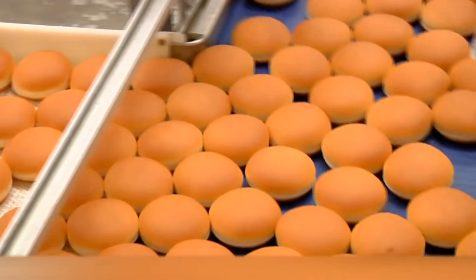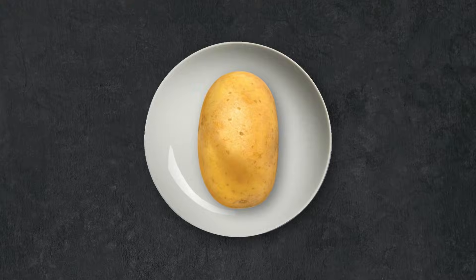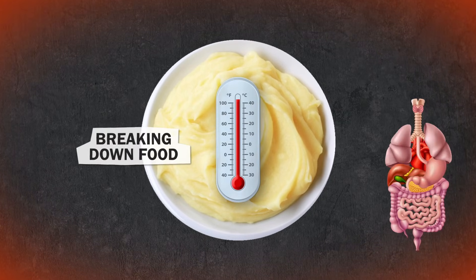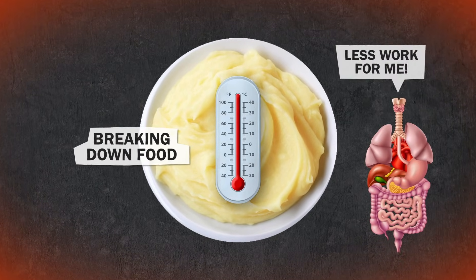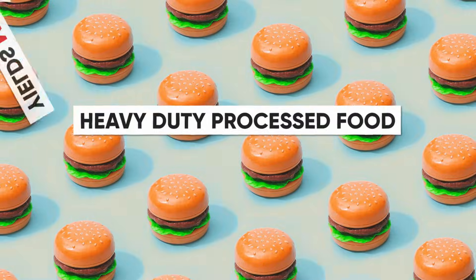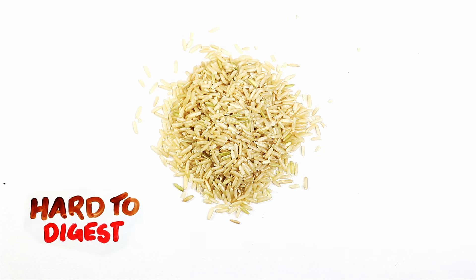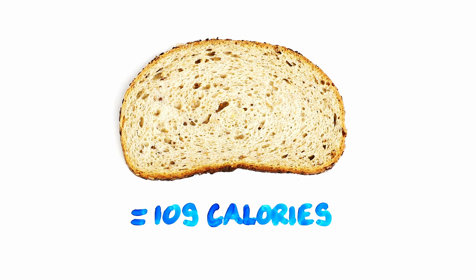Processing food helps humans extract lots of calories. Even simple mashing and heating starts the process of breaking down food, so there's less our bodies have to do. Heavy-duty processed food yields more calories for the same reason — a handful of raw grains would be hard for our body to digest and mostly pass through as fiber, so we wouldn't absorb many calories, but a yummy slice of multigrain bread would give us 109 calories. But even then, once food is ground or cooked, our bodies absorb these calories differently.